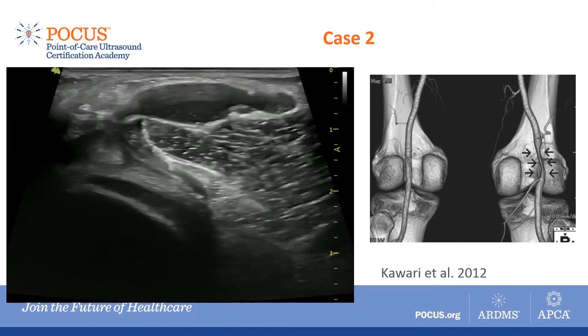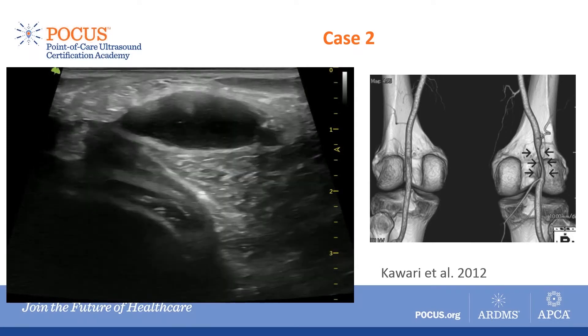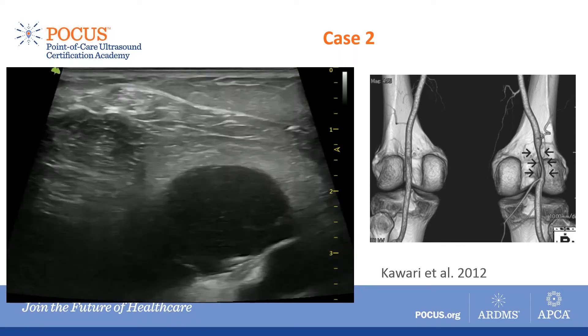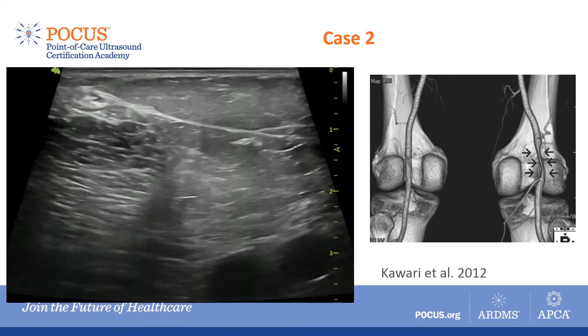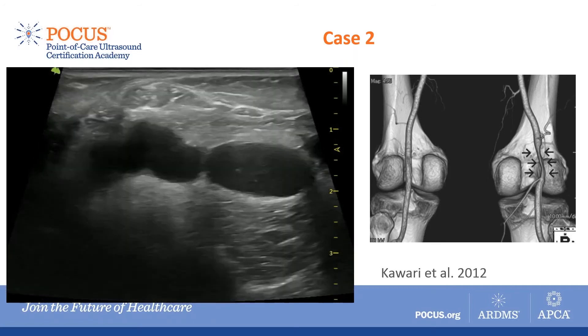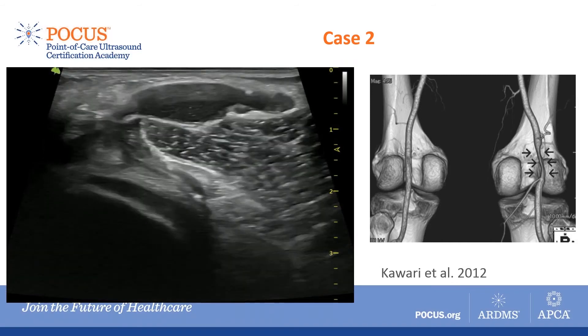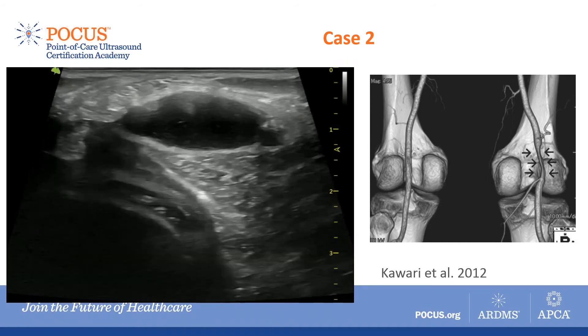Usually these cysts tend to stay superficial, just deep to the subcutaneous tissue. But in this case, you can see that it travels proximally and deep towards the popliteal artery, and is located right next to the artery.